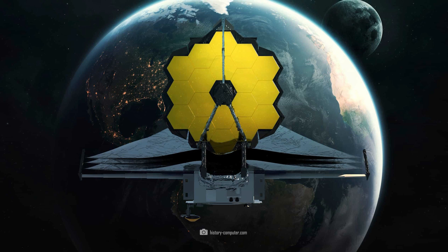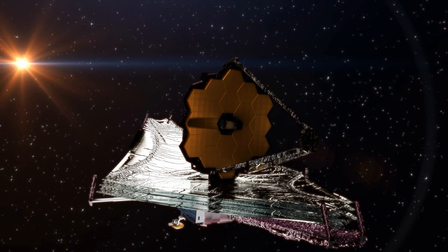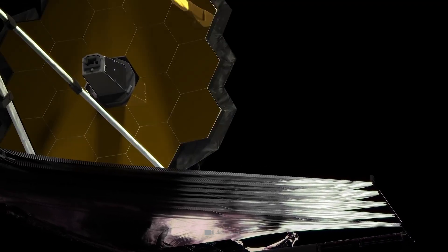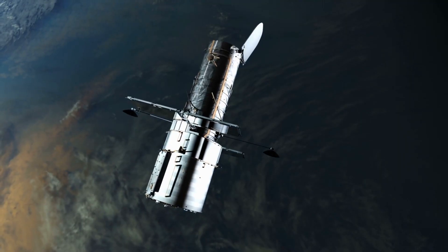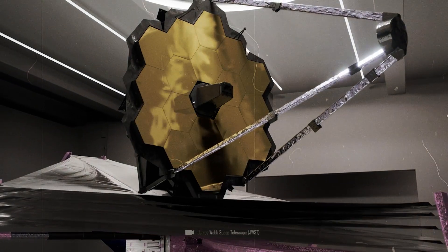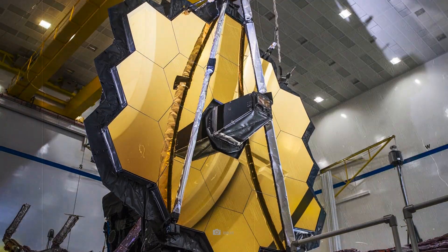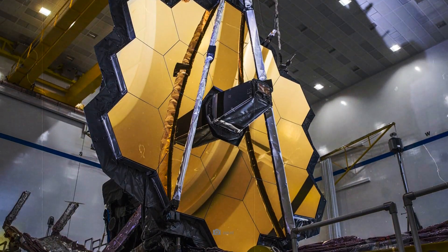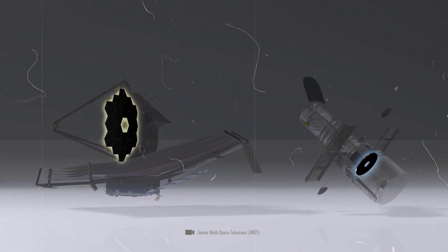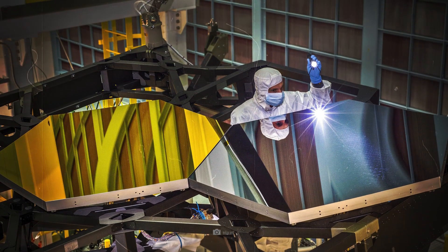The James Webb Space Telescope, or JWST for short, was built to give us unprecedented insights into the early history of the universe. With its state-of-the-art technology, the JWST enables observations far beyond the capabilities of the Hubble Space Telescope. A key feature of the JWST is its large, segmented primary mirror, which has a diameter of 6.5 meters — almost three times the size of the Hubble Telescope — consisting of 18 hexagonal segments made of beryllium and coated with an ultra-thin layer of gold.